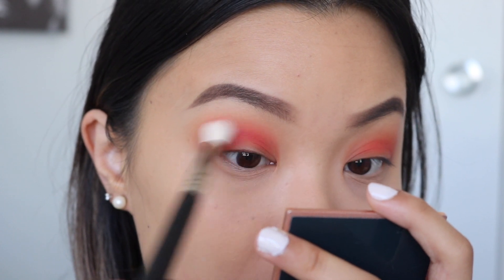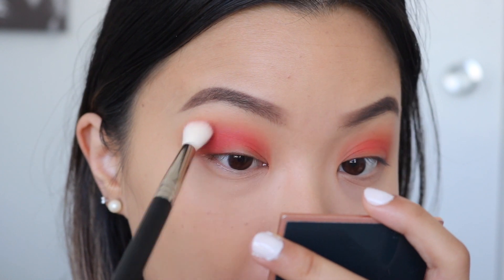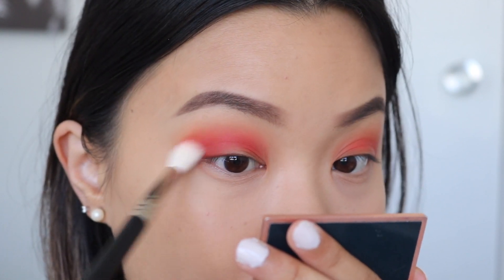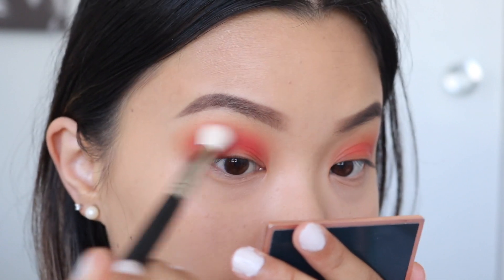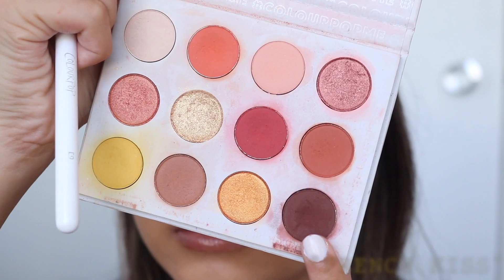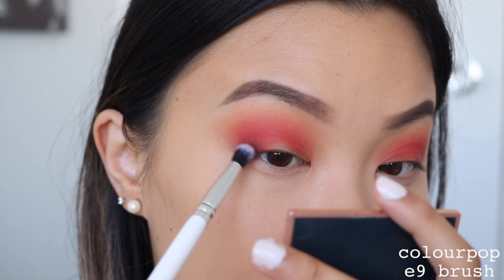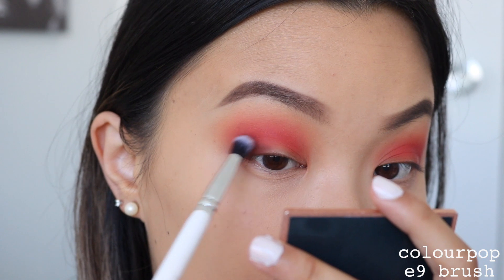Then I'm taking Spoiled and placing it on the outer third of my eyes in circular motions in a C formation. Whatever's left on my brush, I bring into the inner corner of my eye, because we want some depth there since we are doing a cut crease. I'll use French Kiss to deepen up the outer third once again, mainly focusing on the lid and not bringing it up too high.